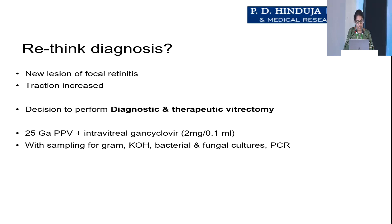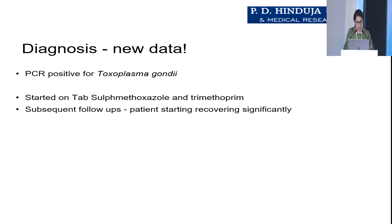A 25-gauge pars plana vitrectomy was performed and intravitreal ganciclovir was given. Samples were sent for gram staining, KOH staining, bacterial and fungal cultures, and PCR. PCR came back positive for Toxoplasma. We started her on oral sulfamethoxazole and trimethoprim, and with subsequent follow-up she started improving gradually.